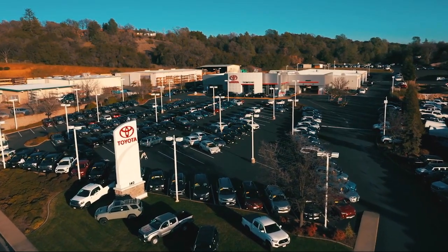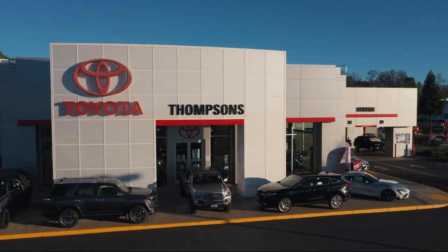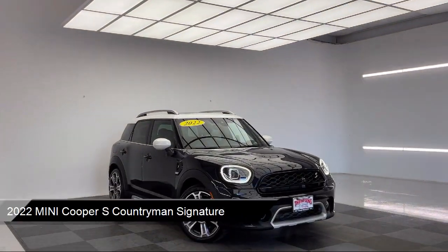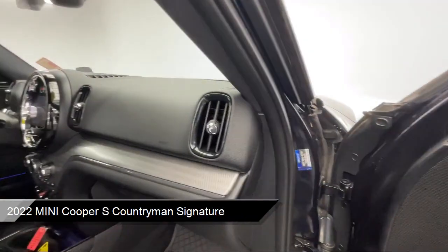Welcome to Thompson's Toyota, and here's a look at another one of our great vehicles for sale. It comes equipped with premium synthetic seats, smart device integration,